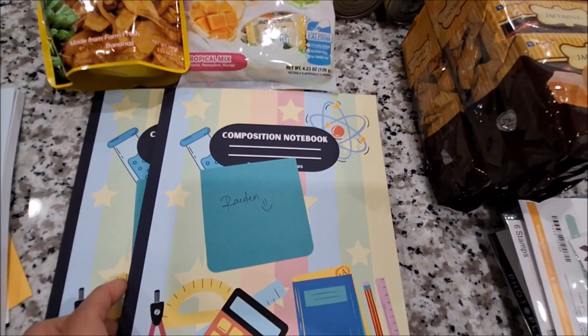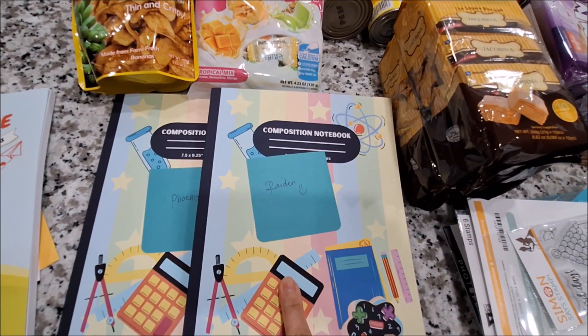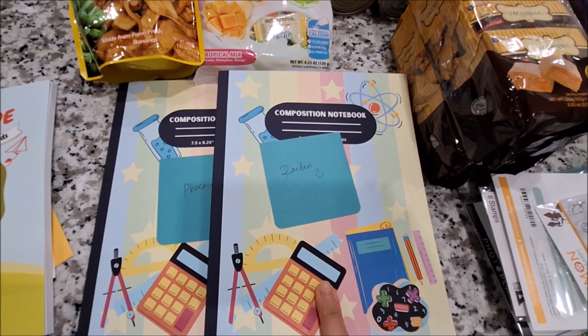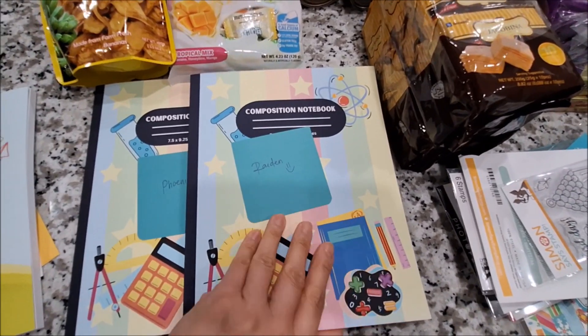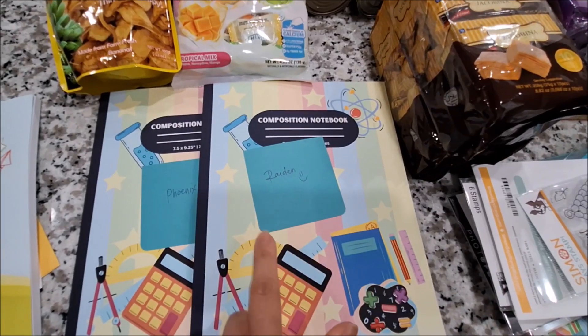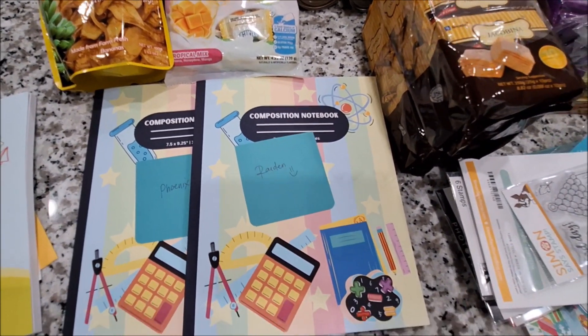She also designed this one here — it's the Composition Notebook that she designs on KDP, on Amazon. She designs and sells this stuff on Amazon. I'm gonna leave the link in my description box below.